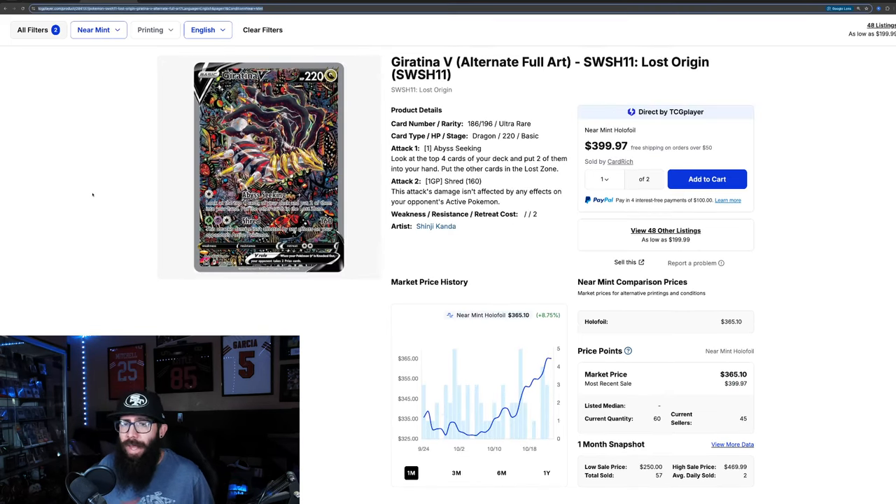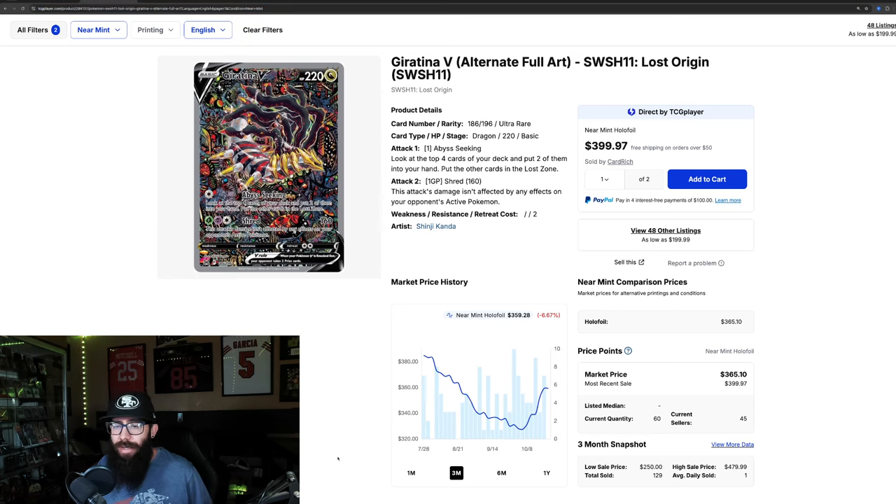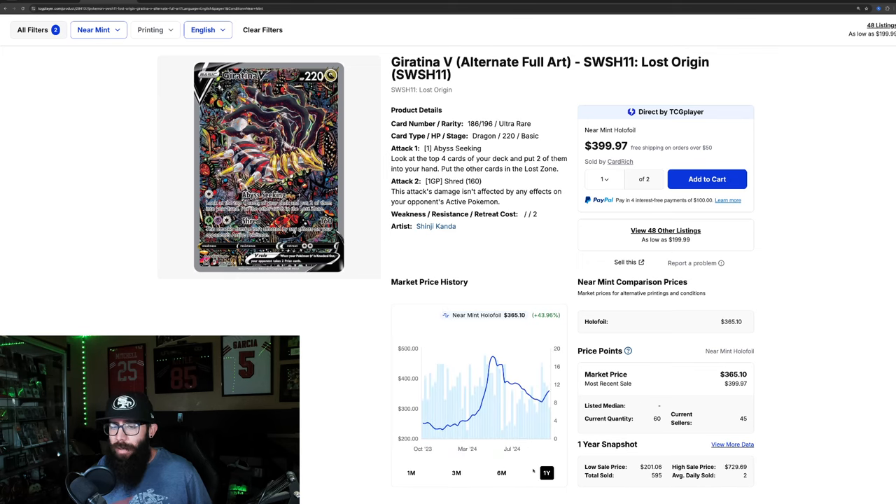Moving to the Giratina — we've touched on this card a little while ago. We started talking about Alt Arts and this card looks like it might be rebounding finally. There's an 8.75% gain in the past month. On the three month chart it's down — it was at $380. Zooming out to the one year, this was the big Alt Art boom in May. It went up to $476, then retraced all the way down to $326, and now it's back up to $365.